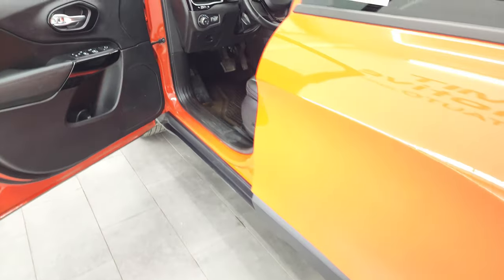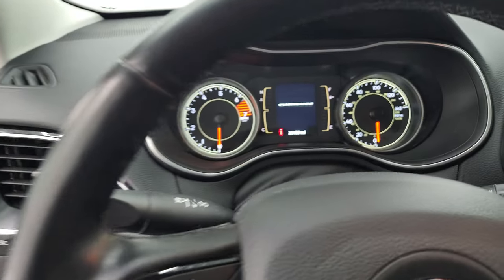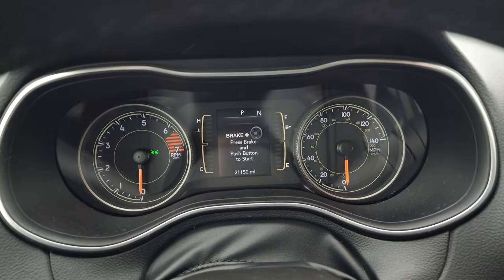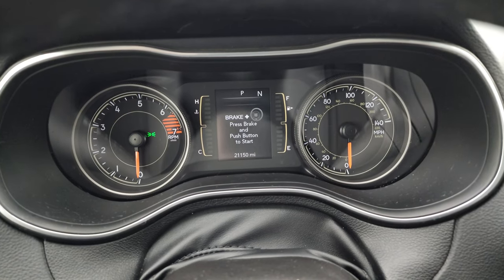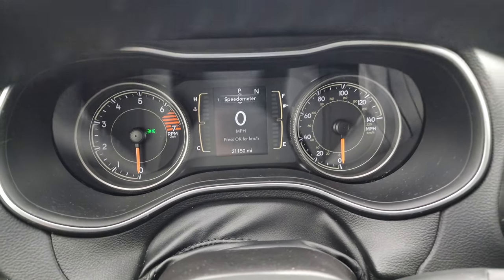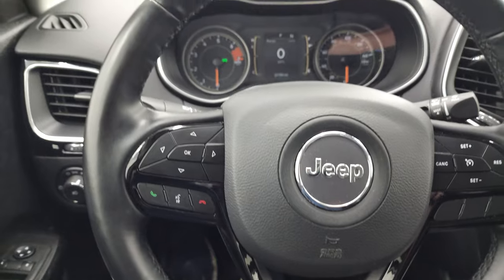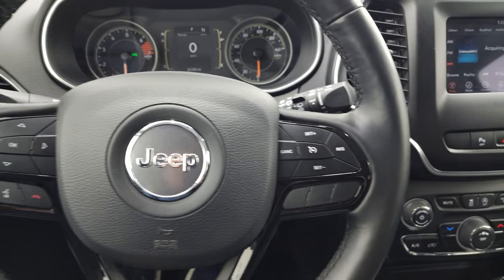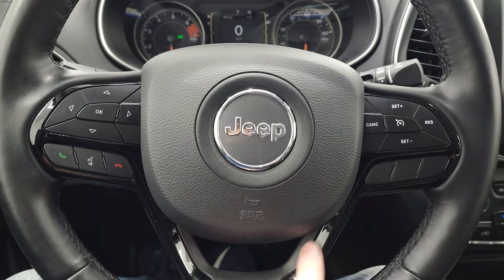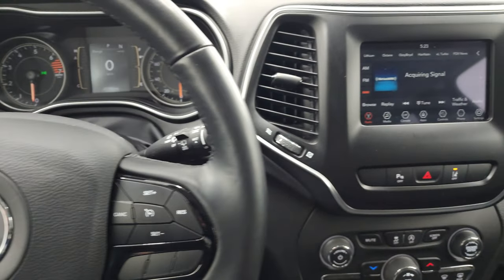We'll hop inside and check out the miles, the radio, and everything this Cherokee has to offer on the interior. This one has 21,150 miles. You get the digital speedometer and compass display, and the instrument cluster is very nice and clean. It comes with the heated leather-wrapped steering wheel, cruise controls on the right, Bluetooth and information center controls on the left, gloss black trim on the steering wheel, and audio controls on the back of the steering wheel.